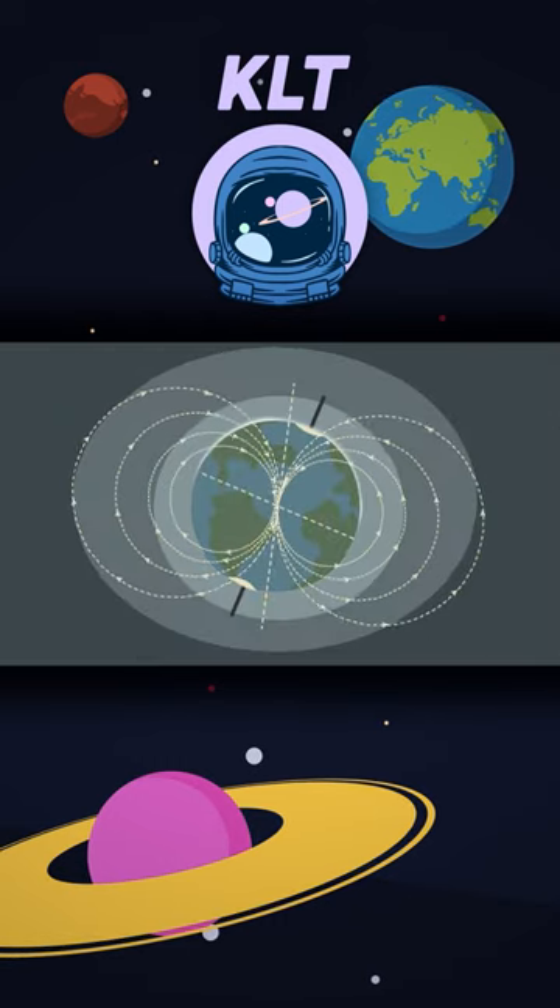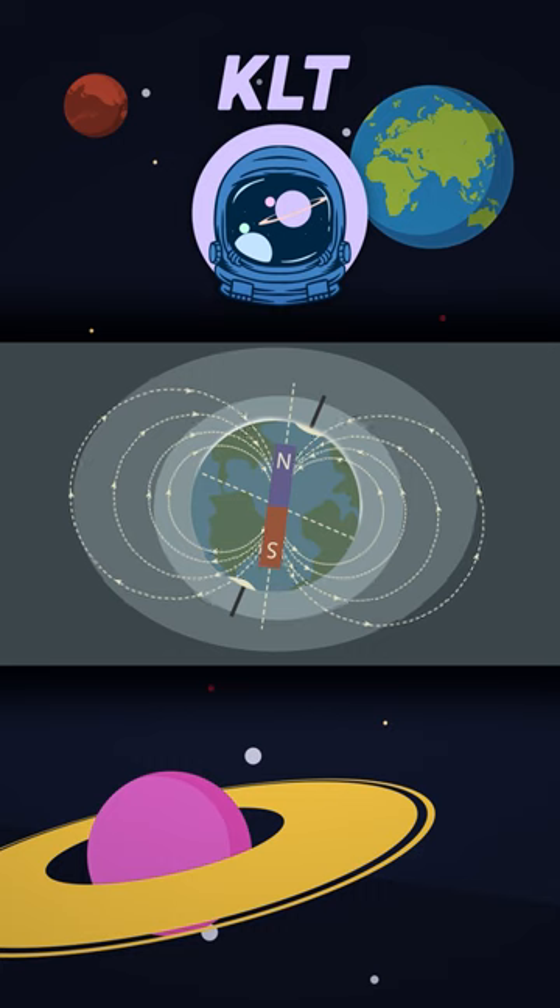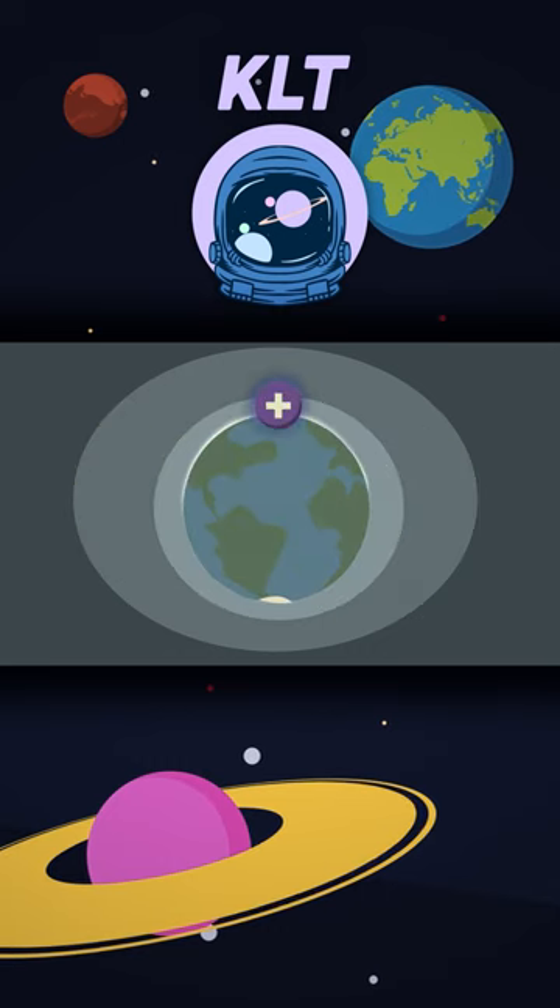The earth's poles are magnetically charged. Due to the iron core, it's a magnet that is large. The north pole's charge is positive, while the south pole's charge is negative. They're equal and balanced, just like every other magnet.